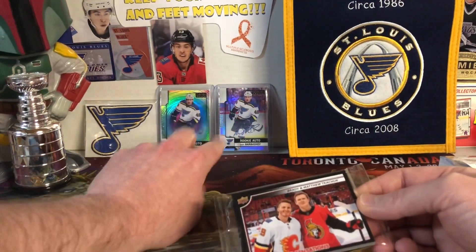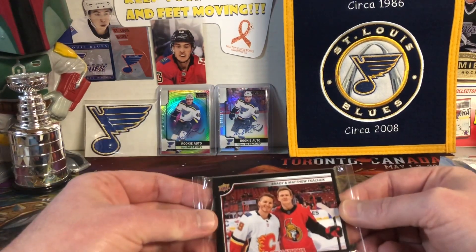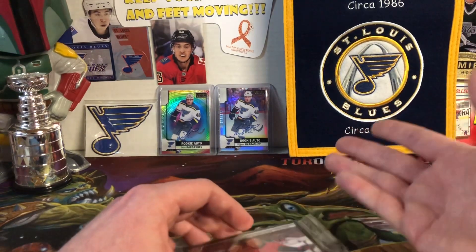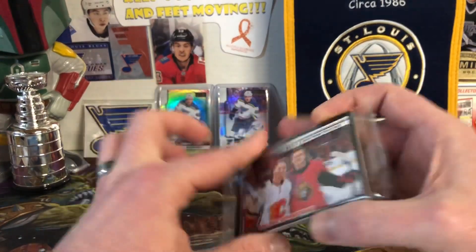I also picked up two Barbashevs — the Seismic Rainbow and then the regular Rainbow rookie card — to add to the collection. I was happy about getting those. There is no base rookie card for Barbashev in the Platinum that year; it's all autographed. Anyway, on with the Brothers in Cards.